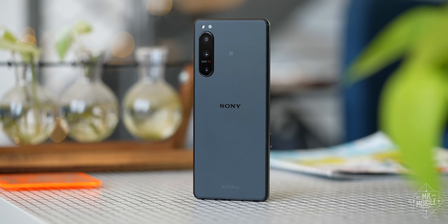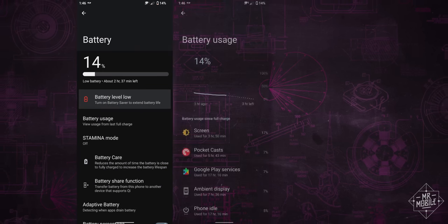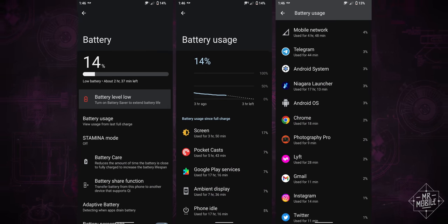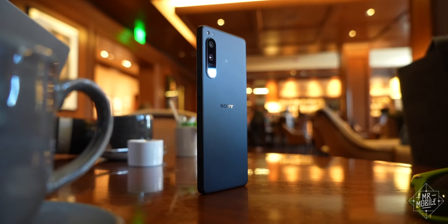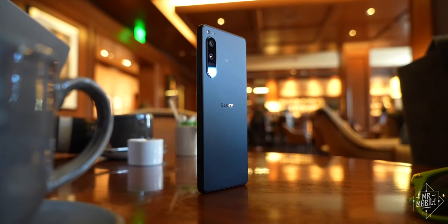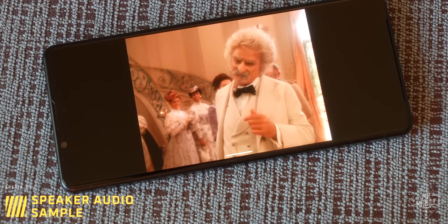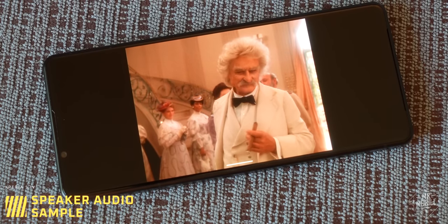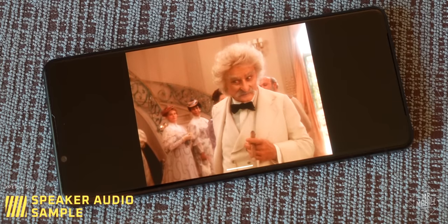The endurance has just been phenomenal for me, often leaving me with more than 40% left in the tank after 16 hours, even with the display set at 120Hz. Maybe someone could kill this thing before the end of the day, but that hypothetical someone would not be me.